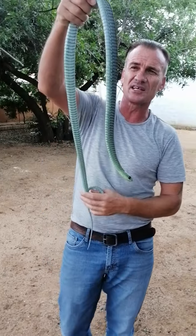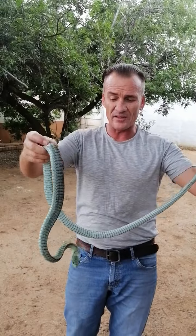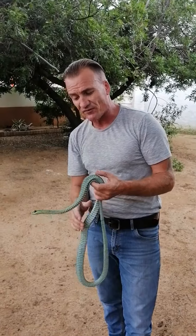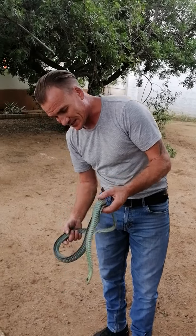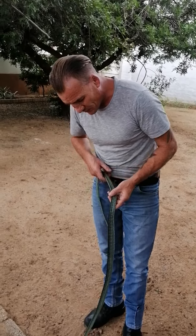As you can see, the male is a beautiful green color. Depending on where they are in Africa, you get different colorings of the boomslang.